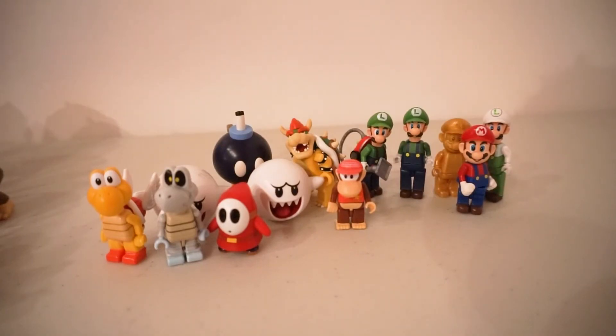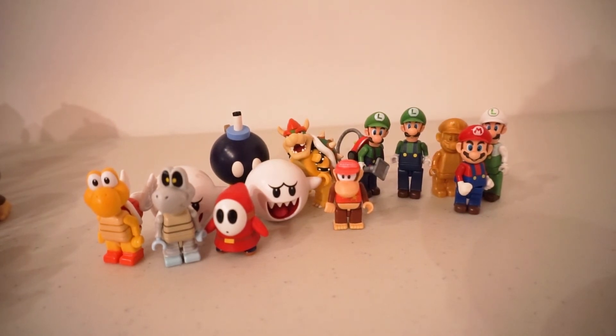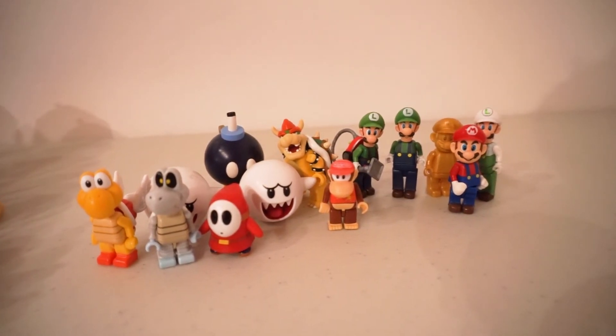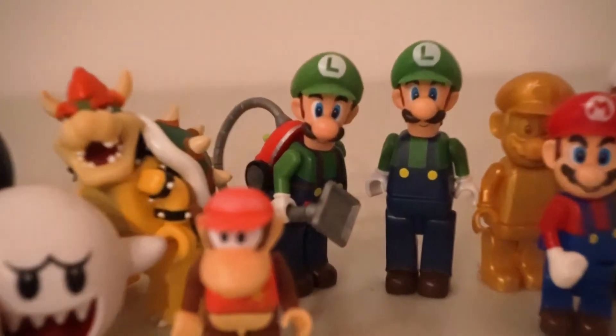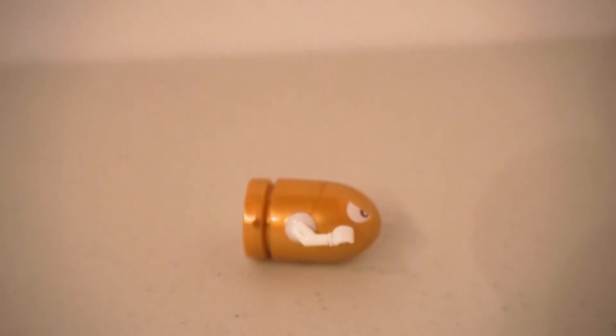K'nex Mario figures — there are a lot of these and I don't have all of them, just a few of the ones I do have. Some of my favorites from the set are the Bowser and the Luigi's Mansion Luigi right over there. It's a cool figure. Also, a Golden Bullet Bill.